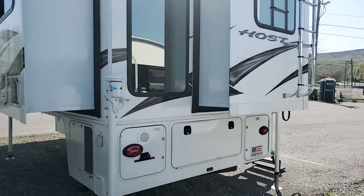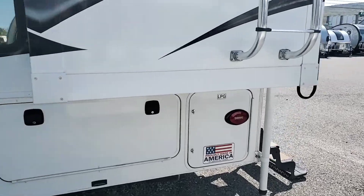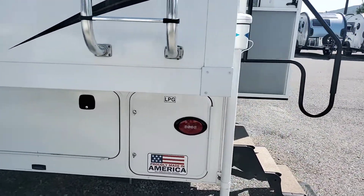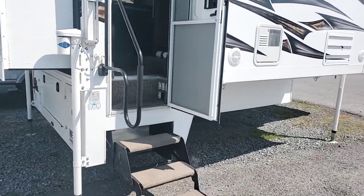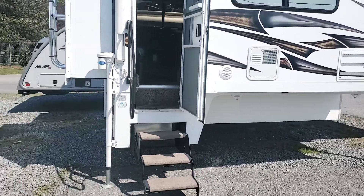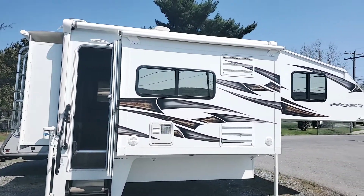I just had it running a little while ago to test all the lights and everything out inside the camper, and the generator starts right up and runs very powerful. Weighing in at 4,602 pounds, you want to make sure that you have a truck that's capable of the payload capacity to carry this truck camper.